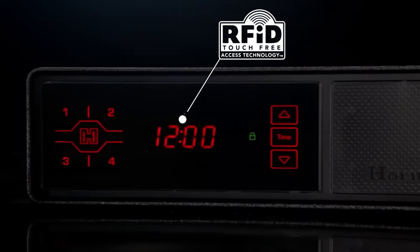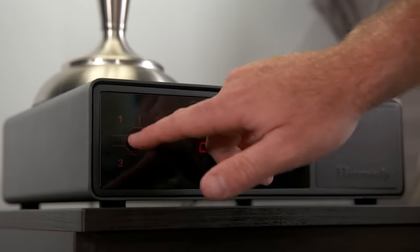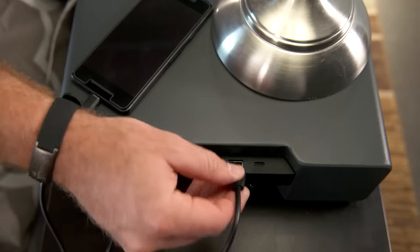One user suggests: "Please make a version with a working alarm clock." The safe is priced at $334.